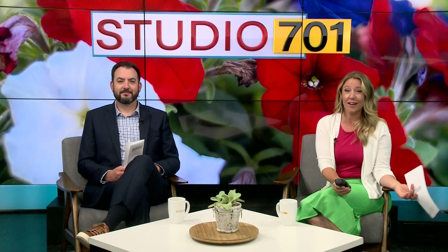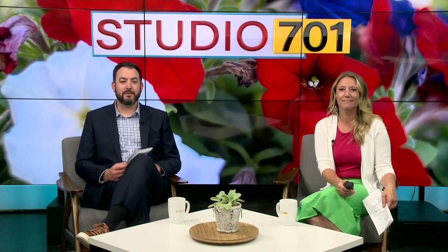We feature 3B Meats a lot on this show. They give us great recipes for grilling time and educate us on different cuts of meat for cut of the week. But they offer even more than you're probably aware of. I go inside 3B Meats for this month's Biz Man Bike Club.